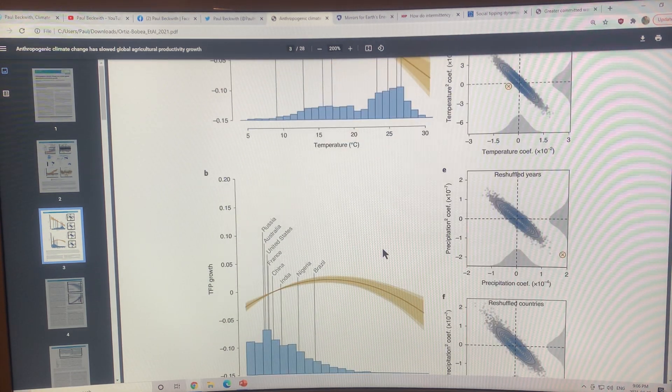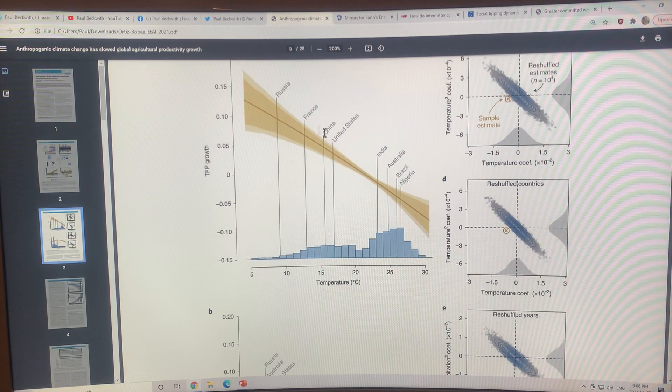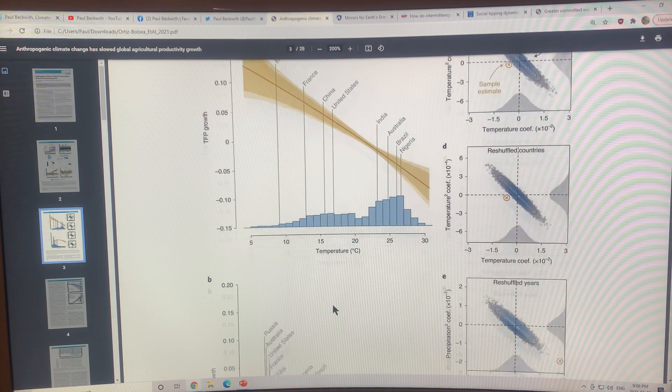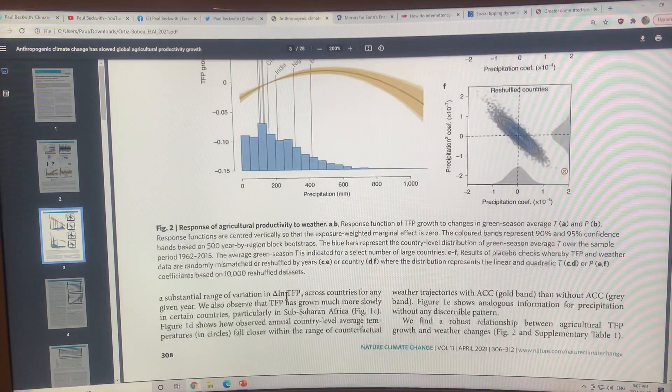With precipitation, the curve is very nonlinear — it peaks at about 500 millimeters. Wetter countries like Brazil, Nigeria, and India sit at the high end. Most countries are clustered around 160 to 180 millimeters of precipitation in the growing season.